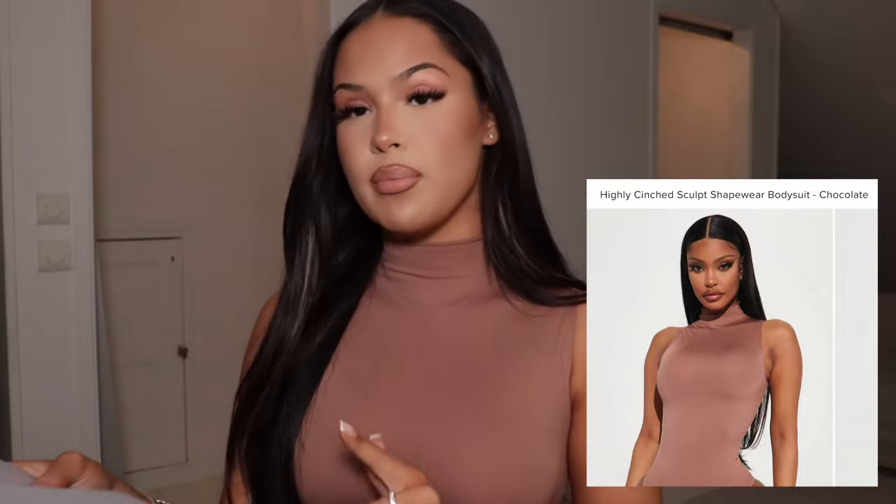I got a couple of tops — I'm just gonna show you guys and go through them one by one, since I already have jeans that could work with all of them. Oh, I think this is actually the same bodysuit I have on but in color Chocolate. It's gonna fit just as good as the black one. This is the Highly Cinched Sculpt Shapewear Bodysuit in size M/L — run, guys, get yours. Love it, 10 out of 10.